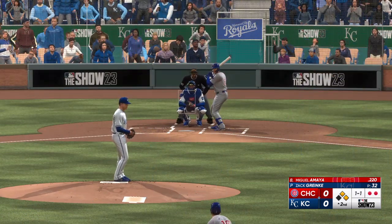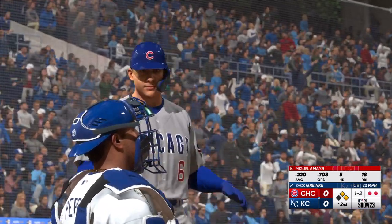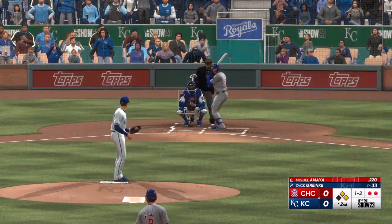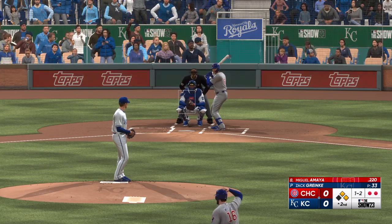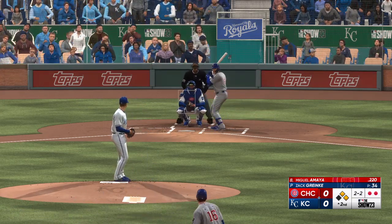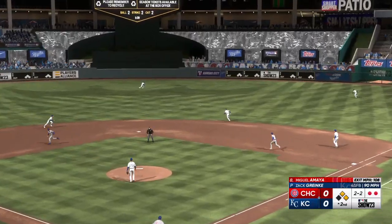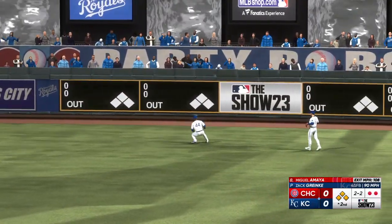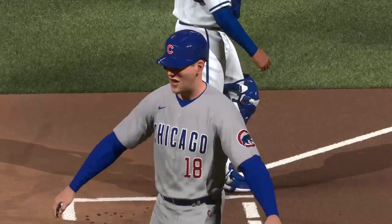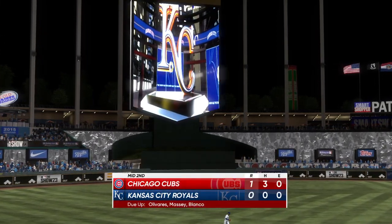Now it's Miguel Amaya — right-hander kicks and deals — swing and a miss, he was out front. I'm surprised we didn't see a visit from the pitching coach, just to remind him: focus on the hitter, don't worry about anything else. First and second, two down. Next one misses — count now two and two. Base hit into right center! Here comes Wisdom around third — one run in. Young rounds third, headed for the plate — the tag — and that's out number three. Inning over, but they push across one run. Cubs one, Royals nothing.